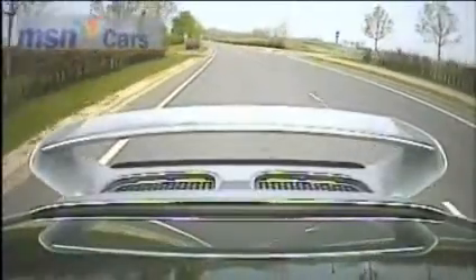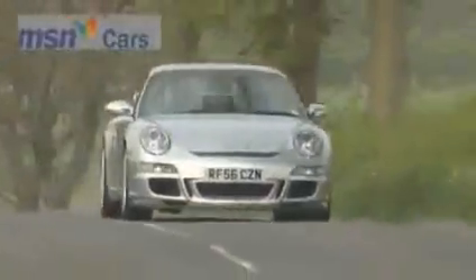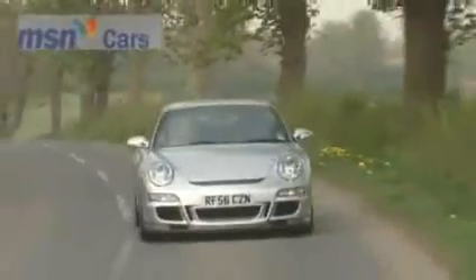The numbers say it all: 62mph in 4.3 seconds, 100mph in under 10 seconds, and a top speed of 193mph. That performance is exploitable too.